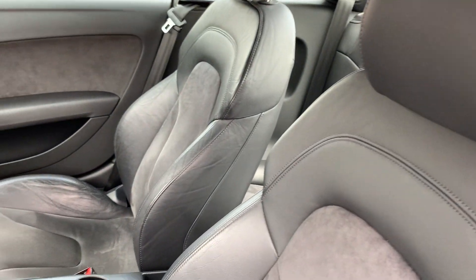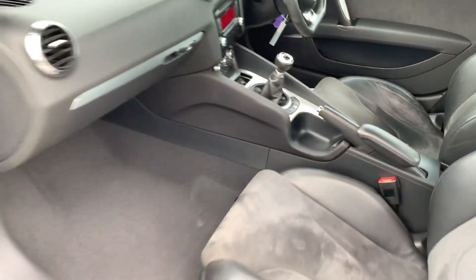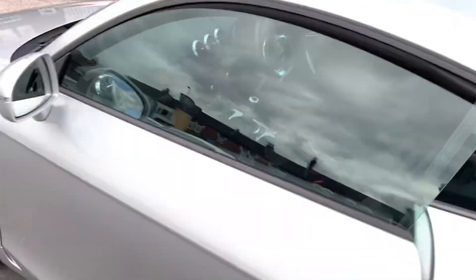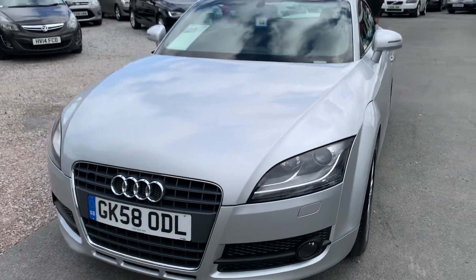It's got the nice half leather and Alcantara interior, flat bottom steering wheel — really really clean. We're based in Crewe in Cheshire, just around the corner from the train station.